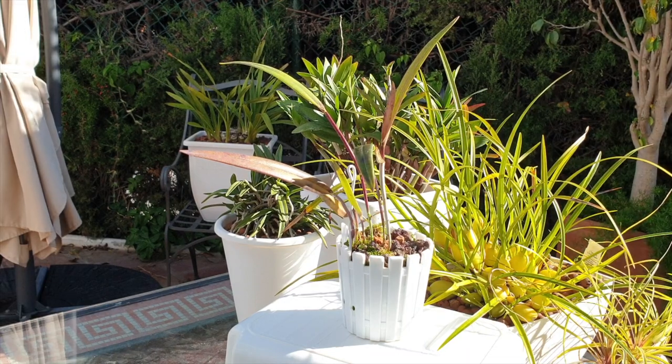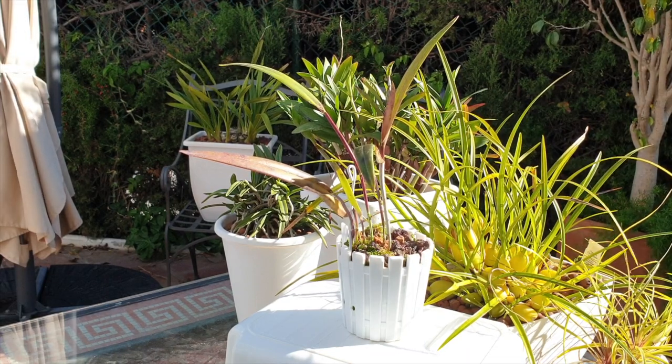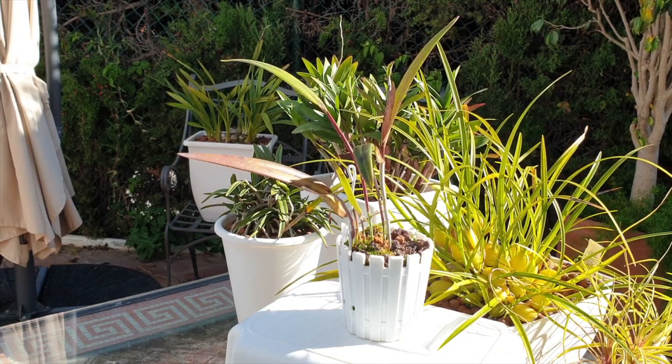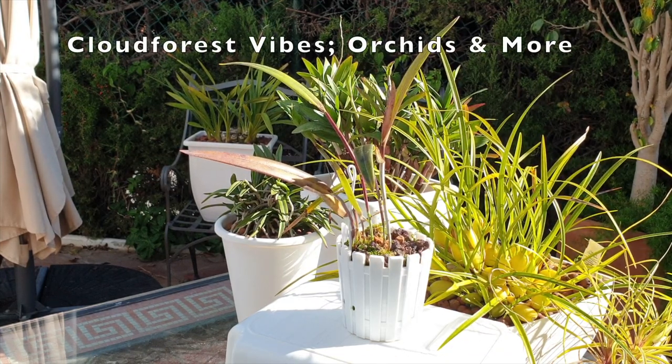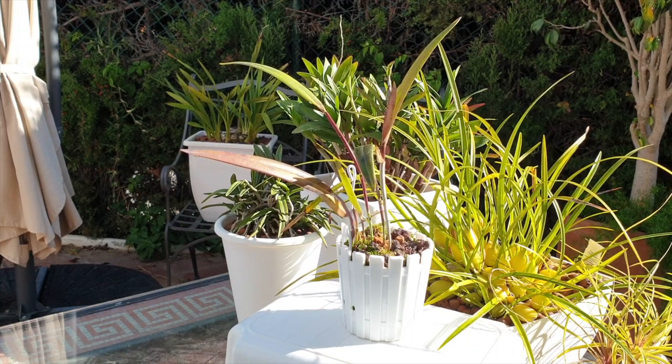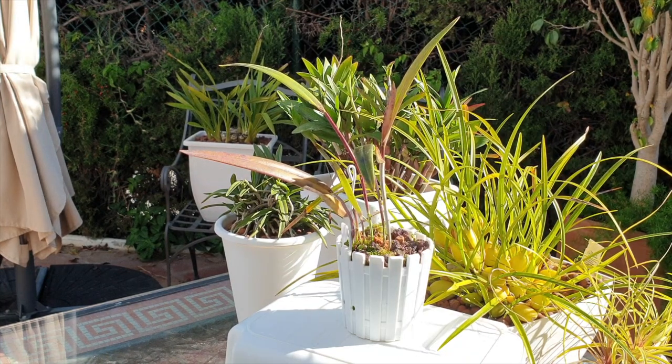Lelia Harper Fylla in a care collab! Because of my love for Repiculus Lelias, I am so happy that Cloud Forest Vibes Orchids and More is joining me on a care collab for this particular species of Repiculus Lelia with lots and lots of synonyms, but I am glad that Lelia Harper Fylla is the one we can stick to.